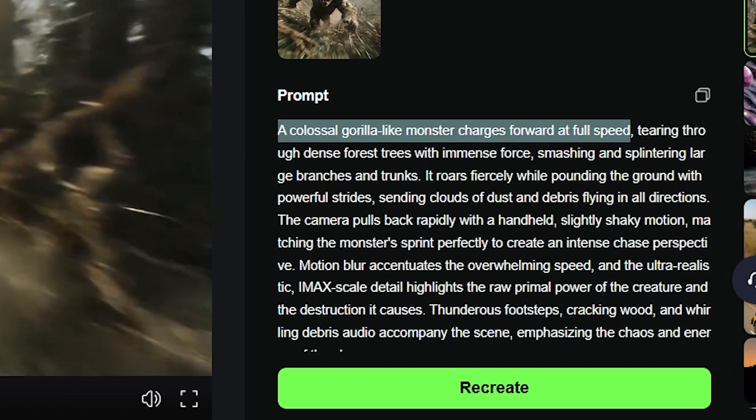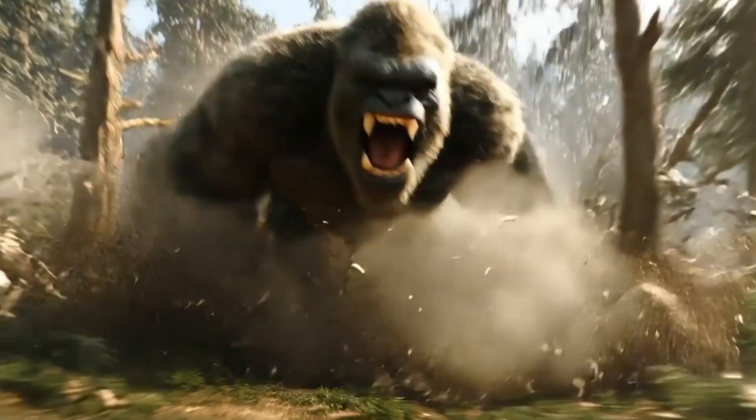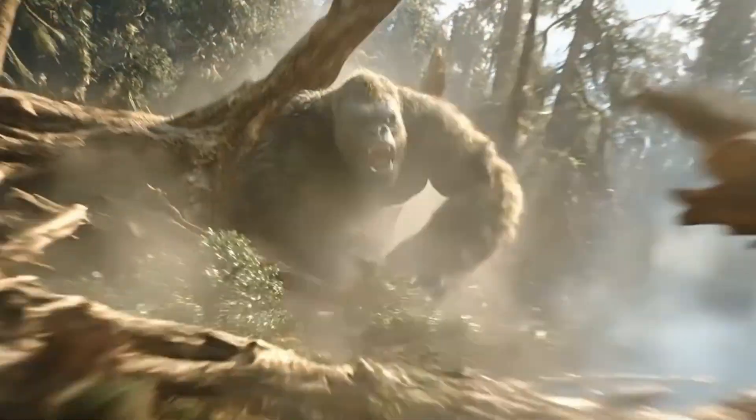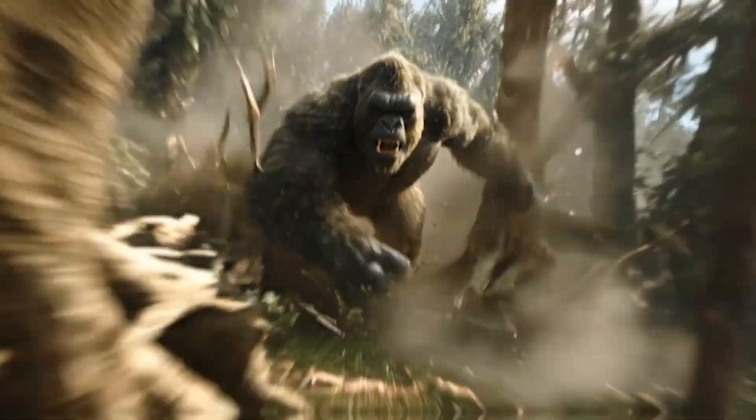Let's give it another shot. This time: 'A colossal gorilla-like monster charges forward at full speed.' And once again, Cling AI nails it — with dynamic movement, cinematic detail, and sound effects that make it feel straight out of a movie trailer.